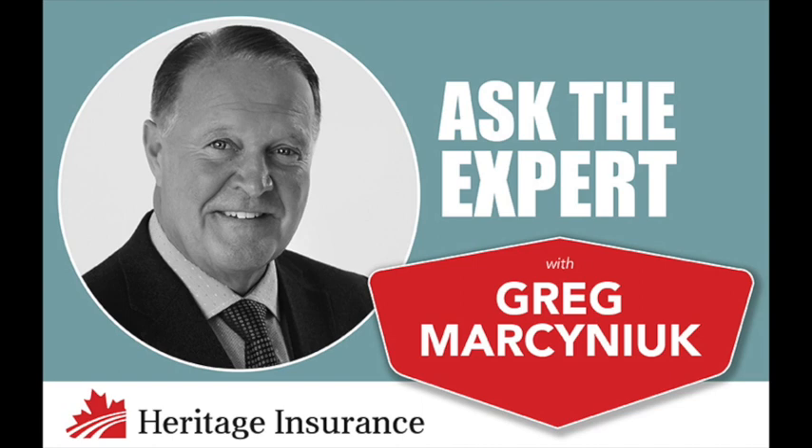Greg, we've talked about it a number of times over the course of the past several years, how important it is to have service line coverage under your insurance policy at your home. It covers the costs associated with repairs to underground pipes and wiring from the street to your house when damage does occur on your property.